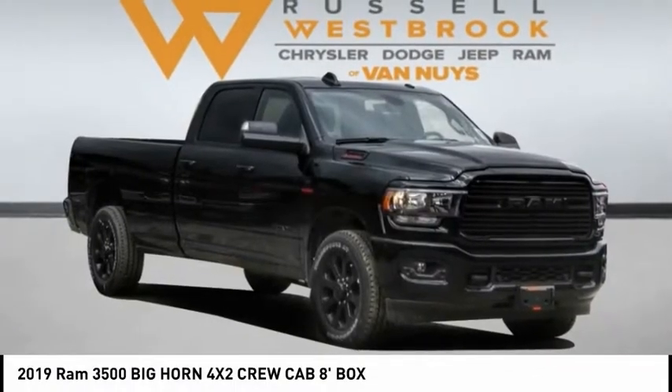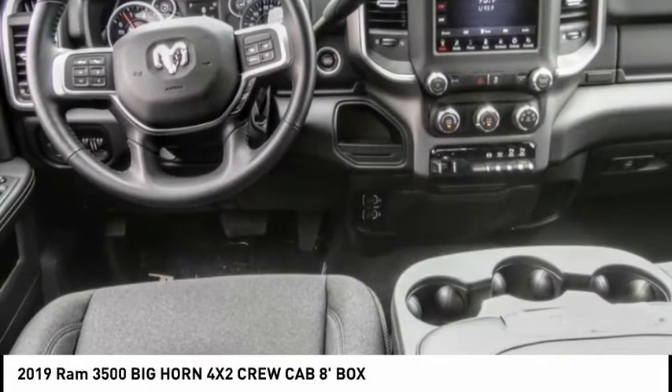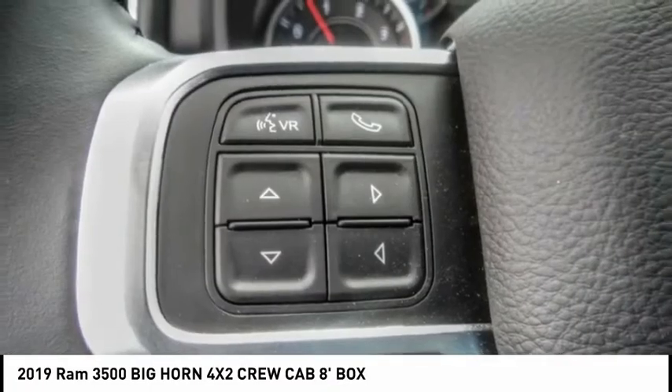Stop by and take a look at the 2019 3500. Ram 3500 is a solid option for truck buyers in need of hauling capacity and serious towing.